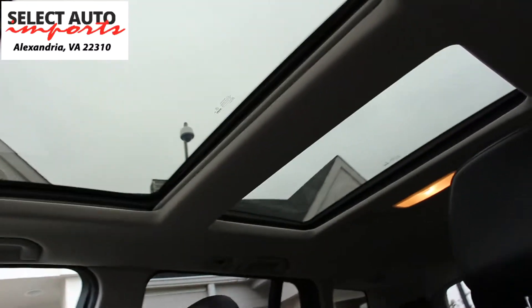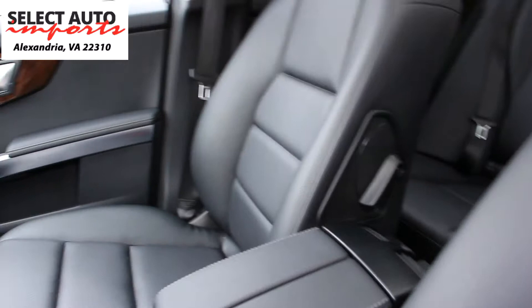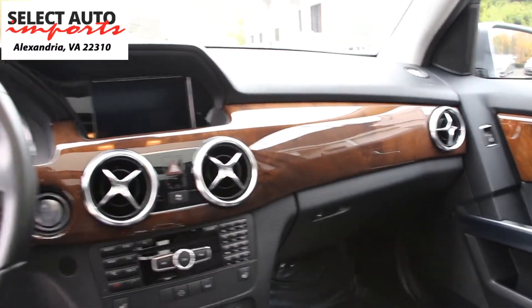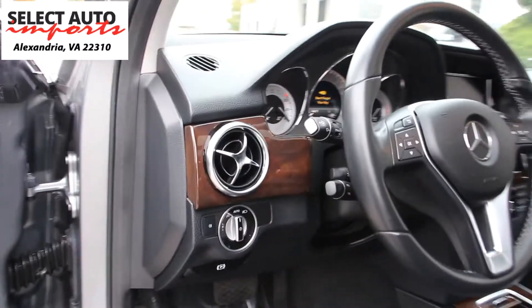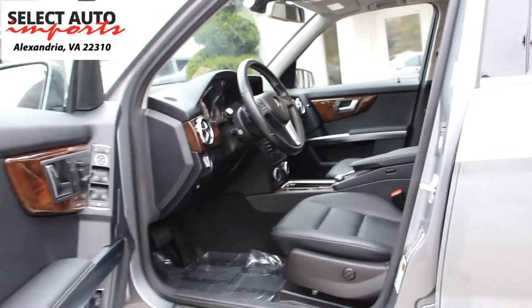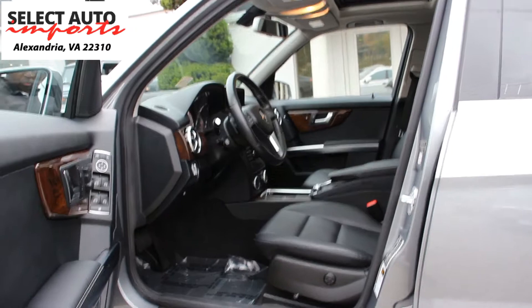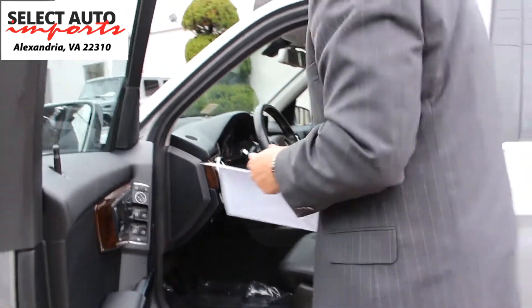Other luxury features included in the Premium One Package are the garage door opener, integrated compass, driver's seat and interior auto-dimming mirrors, media interface, and even satellite radio. The next extra option is heated front seats, which are not standard — it's an extra — and this car has it. Most importantly, there is also the Multimedia Package.